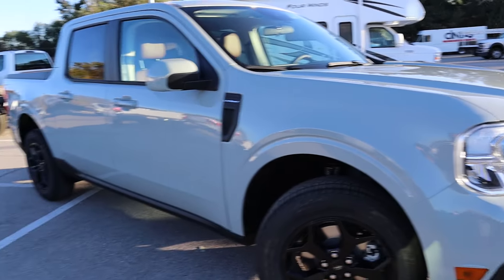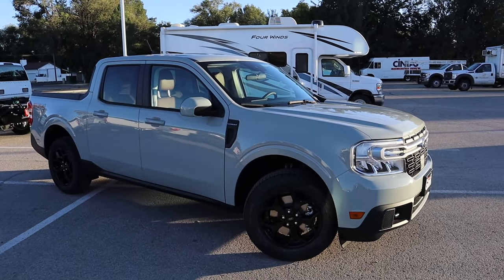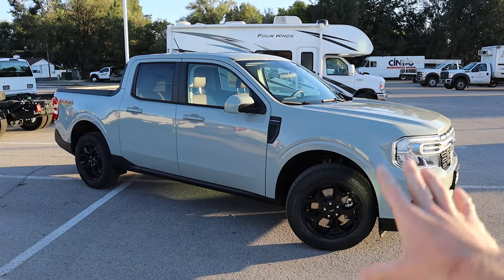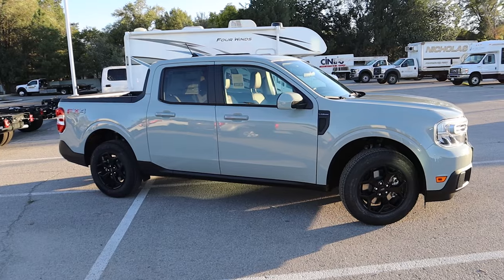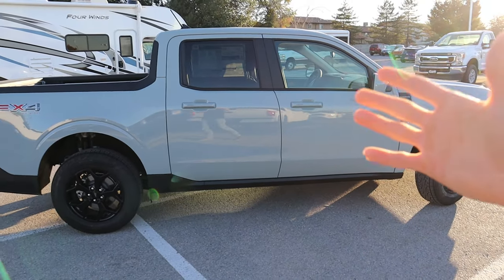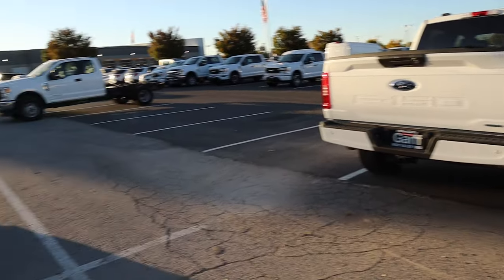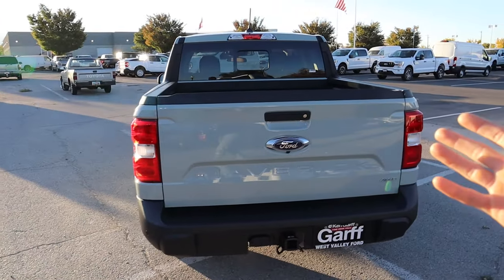First and foremost, what makes this vehicle so different is that a traditional pickup truck is body-on-frame, while the Maverick is unibody construction. The body is molded with the frame — that's how 99 to 100% of all crossovers are built. This one actually shares a lot of its components with the Bronco Sport and the Ford Escape. So it's going to drive very similar to a compact crossover, which is one of its biggest appeals — it drives a lot softer. You actually have four-wheel independent suspension, unlike a solid axle in the back of a traditional truck, so it stays more composed on the road.